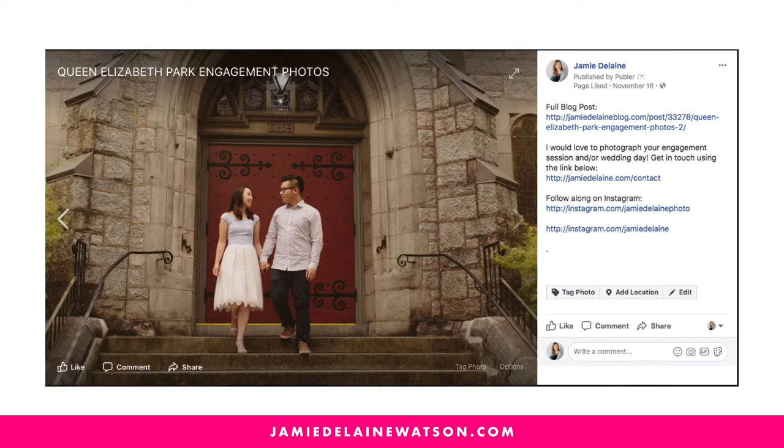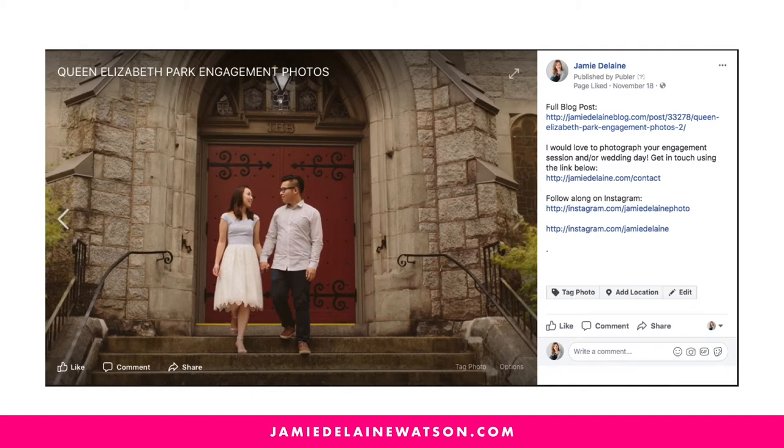Within that album, here's how I upload the images. I have a link to the full blog post and a call to action. So if somebody comes across this photo because their friend was tagged in it and they're not familiar with my work, they don't need to hunt for my website or how to contact me — it's all right here.